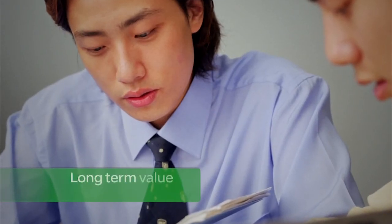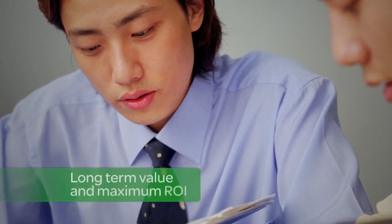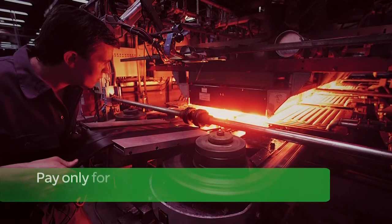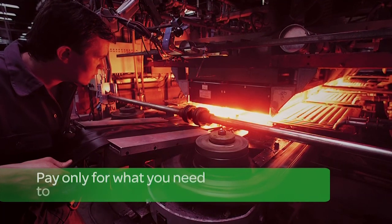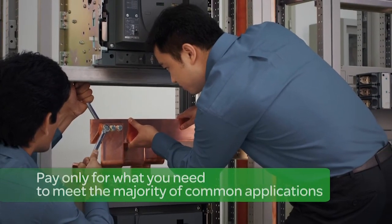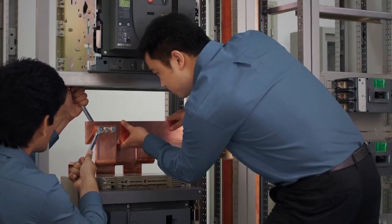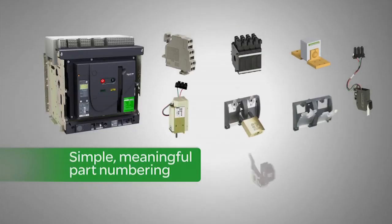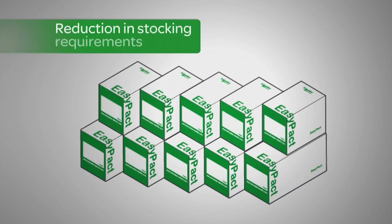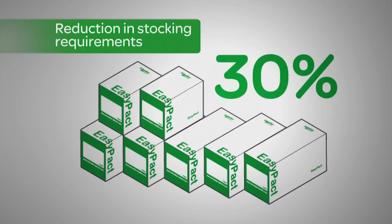The EasyPact MVS range has been engineered for long-term value and maximum return on investment. By harmonizing its features with 90 percent of common application needs, you pay only for the capabilities you need while obtaining excellent quality. EasyPact MVS circuit breakers are also easy to order, stock, and configure. Field-installable accessories can be mixed and matched with compatible products for optimized stocking.